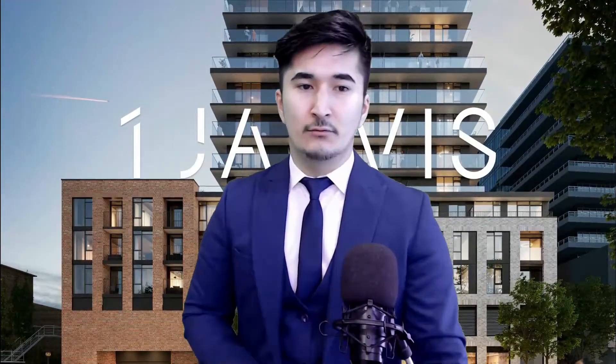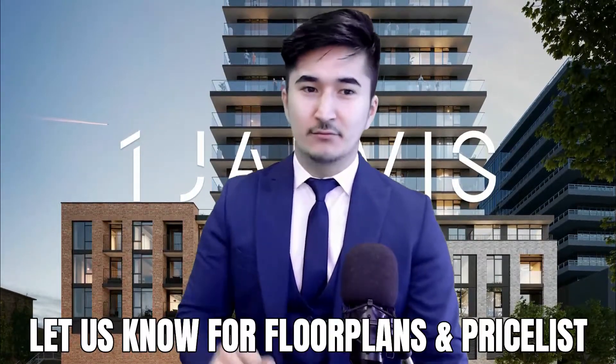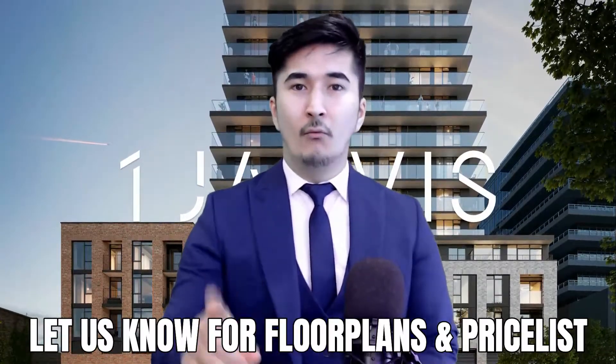If you're interested, let us know right away — the pricing is incredible. We have the floor plans and the pricing for this project. Let your deposit, let your money work for you.